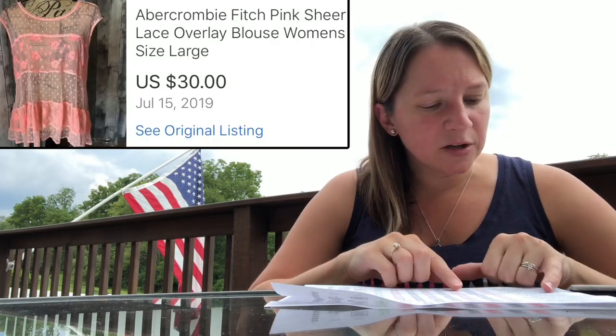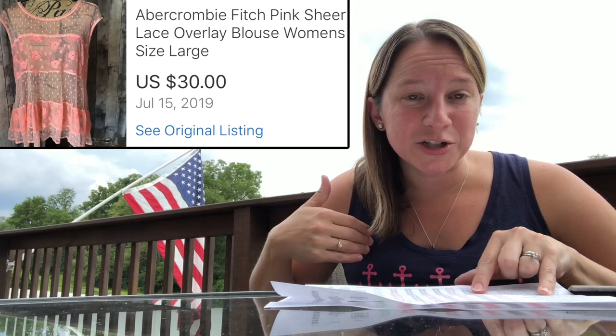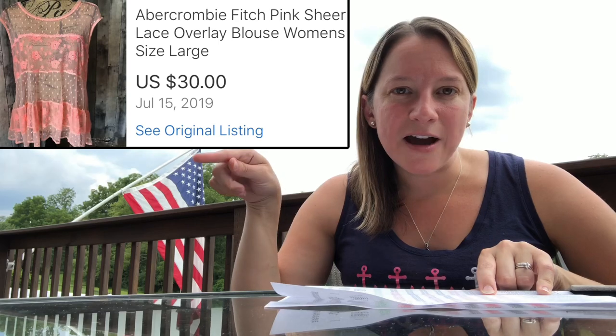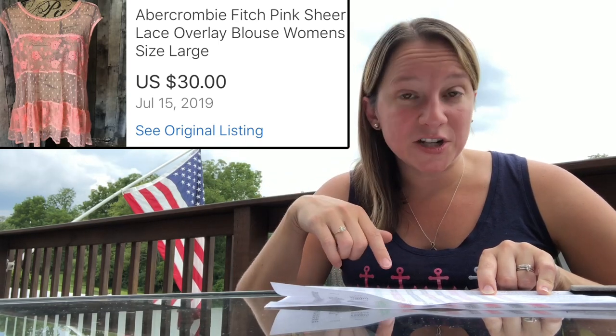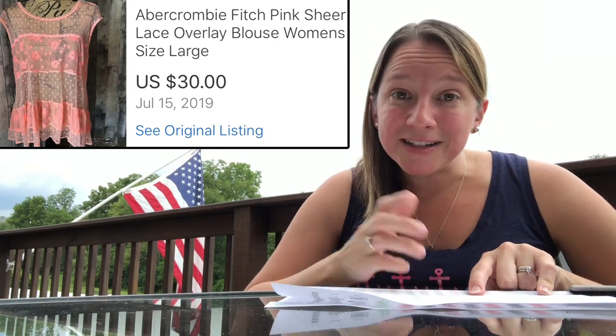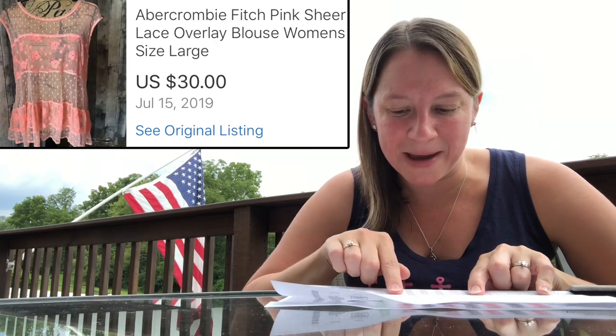Here is an Abercrombie & Fitch item — speaking about that brand earlier. What was unique about this is it's a lacy pink shirt. I only paid $2 for it. Someone actually bought it and returned it because it didn't fit, so I lost a little on shipping both ways. But I turned around and sold it for $30, which was more than I had originally sold it for. So I still ended up making over $18 on that item.